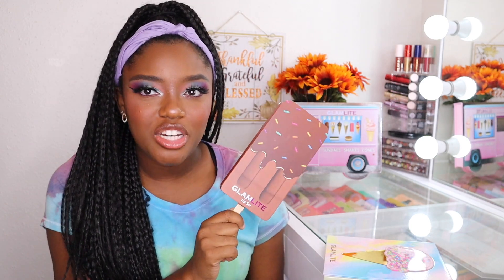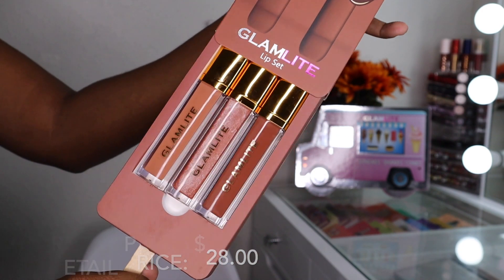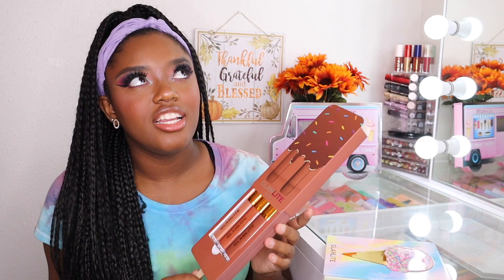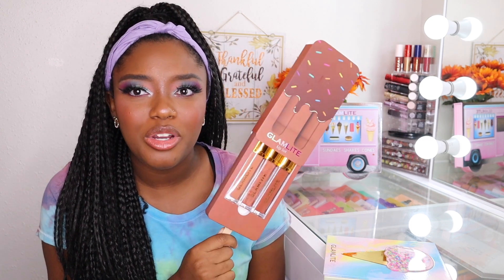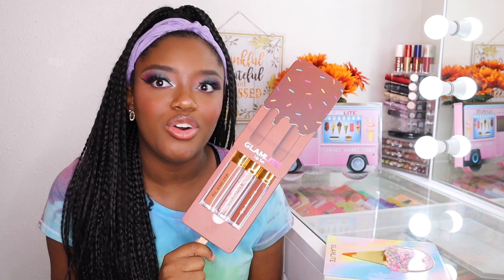Before we get into that, I want to talk about this little popsicle right here. This retails for $28 and you get three lip products in here — two glosses and one liquid lipstick. In the collection there was also another ice cream pop, the strawberry one with different shades. I just liked the chocolate ones; I felt it would look a lot better on my skin tone. These are gorgeous.